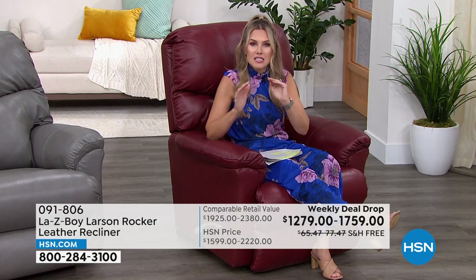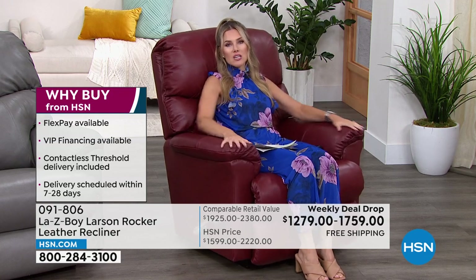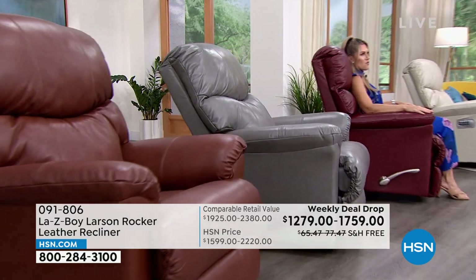The Larson is only available here, exclusive to HSN. You still get their limited lifetime warranty, free shipping and handling — nearly a $78 value — delivered to the threshold of your front door. You don't have to rent a truck. You have 30 days to sit in it, feel that top-grain leather, figure out all those positions, let your head rest, take that perfect nap, and enjoy the time with friends and family.